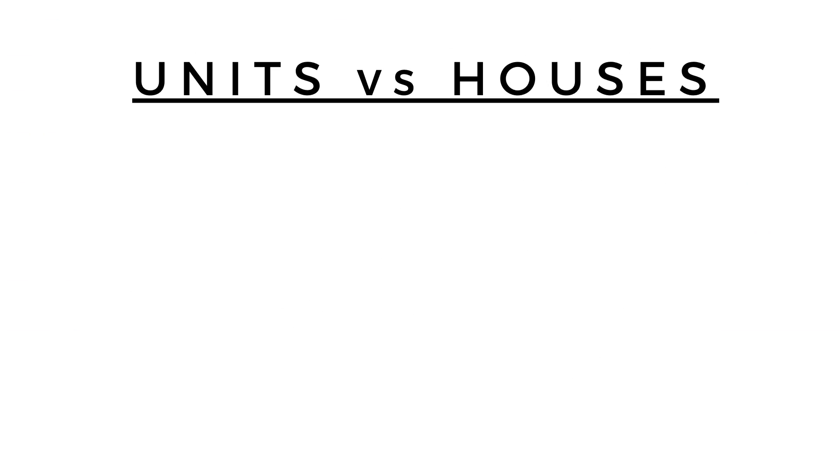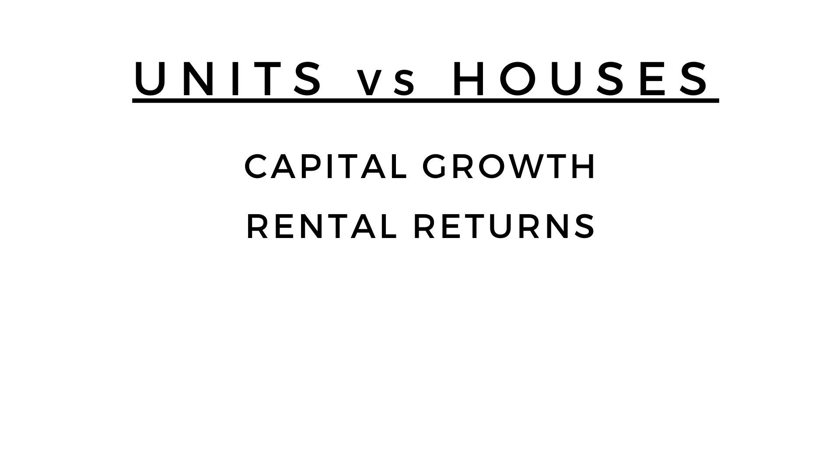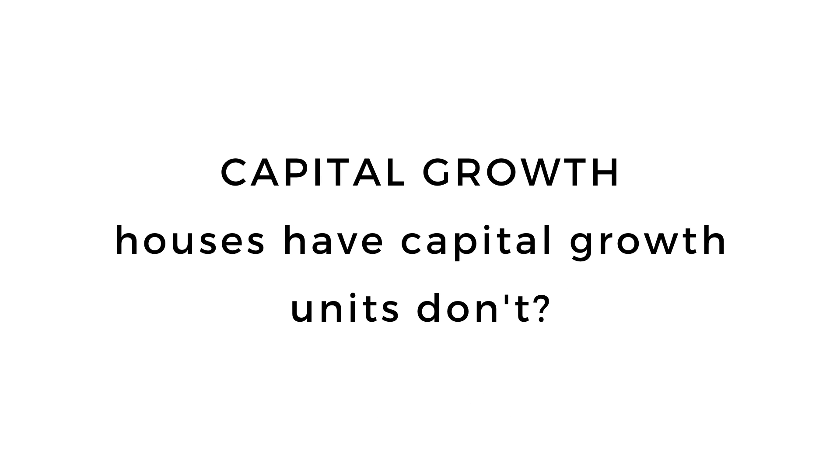When assessing whether units or houses are better as investments, we're going to look at mainly five topics: capital growth, rental returns, holding costs, control, and location.